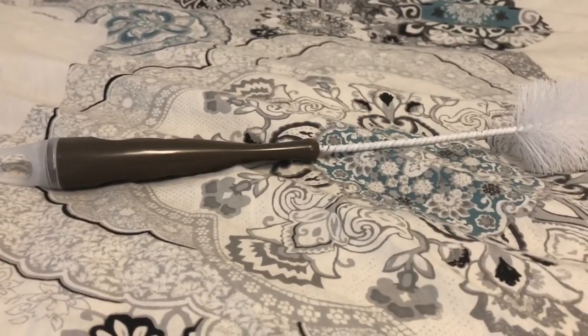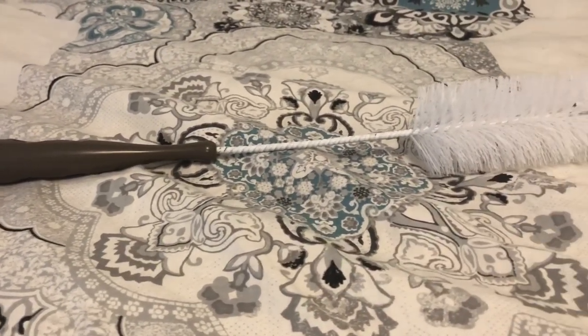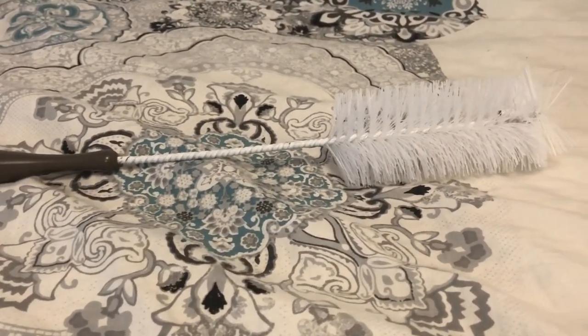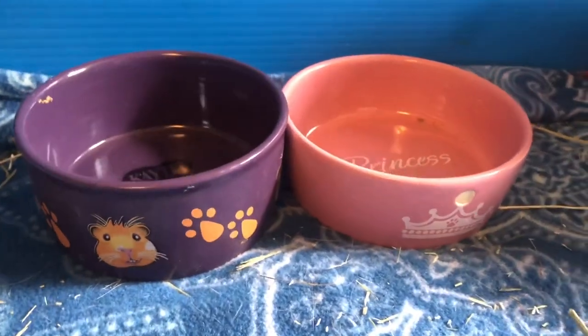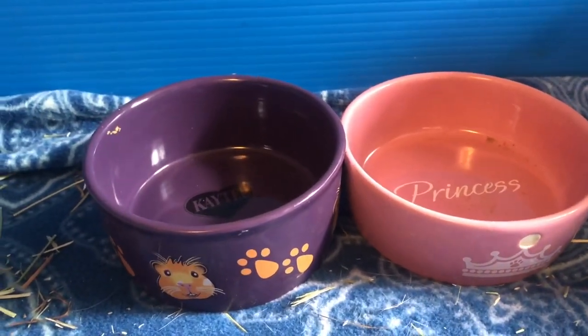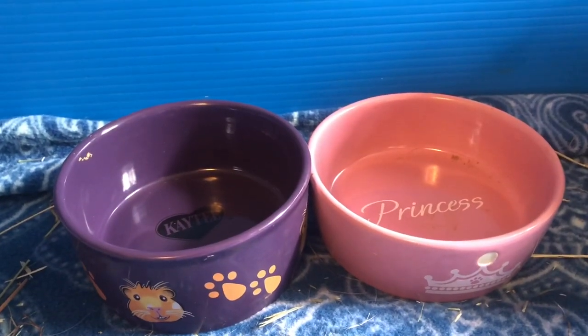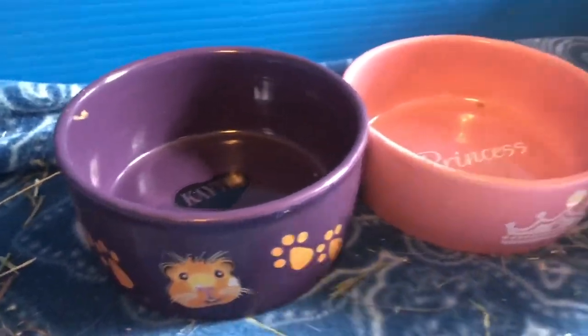The next thing you should buy is a water bottle brush. The water bottles do get nasty inside so it is important to clean inside the water bottle — a brush is a great way to do it. The next thing is food bowls. The ceramic ones work the best because guinea pigs like to tip them over, but food bowls are very important so you can put their veggies or their pellets in.